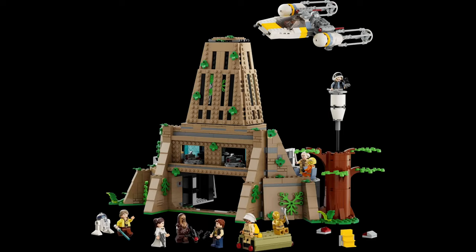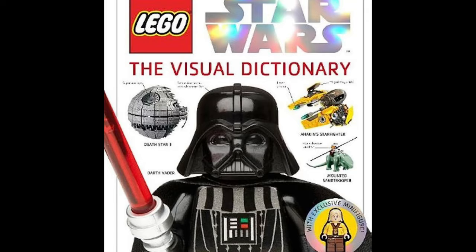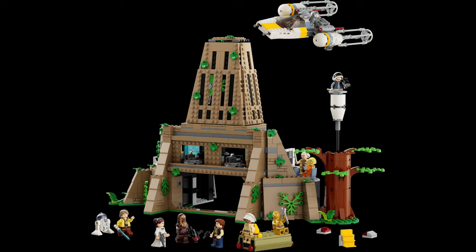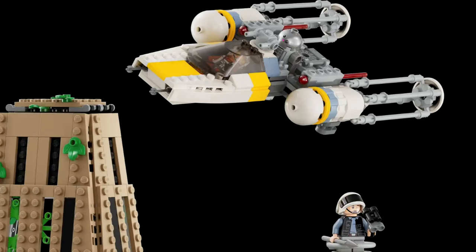Next up, we have set 75365, which is the $160 Yavin 4 Base — I'm really excited for this. I looked at that concept art in the visual dictionary. Hopefully I'll be able to get my hands on that. It comes with 12 minifigures, which is an amazing amount. I wish there were more Rebel Troopers, but besides that it looks really good. It's more of a playset than a display model — doesn't look the best from outside, but I think it looks alright. I really like the midi-scale Y-Wing and the removable medals for Luke and Han.